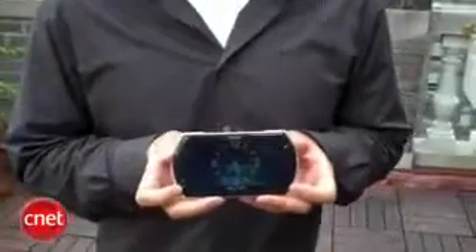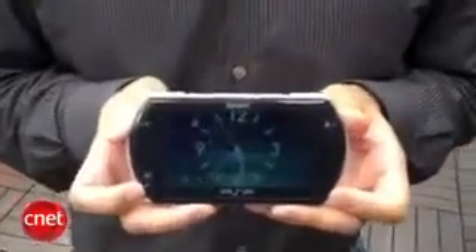I'm David Carnoy, Executive Editor for CNET.com, and I'm here with Al DeLeon of the PlayStation team and he's got the PSP Go. It's an early unit. We actually have the Empire State Building in the background, very exciting, but the real action here is the PSP Go. Al, if you could just tell us a little bit about it.